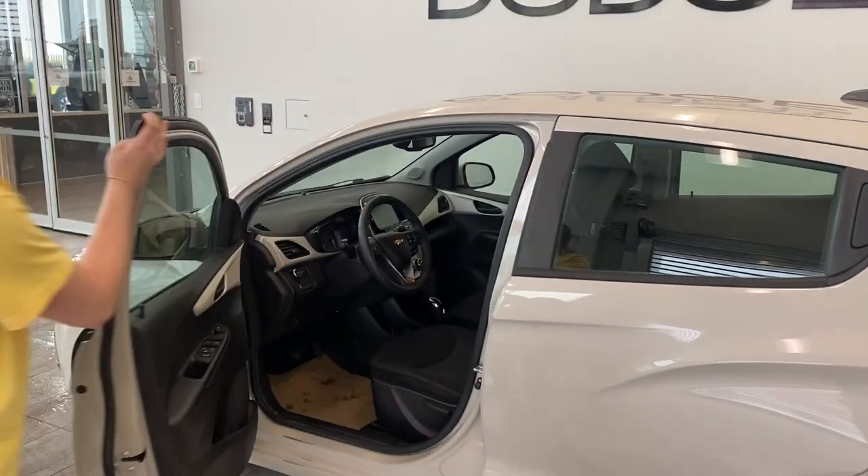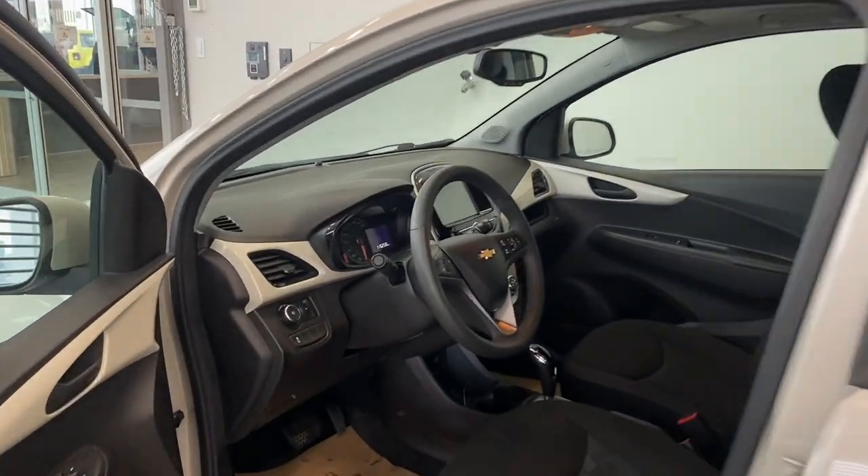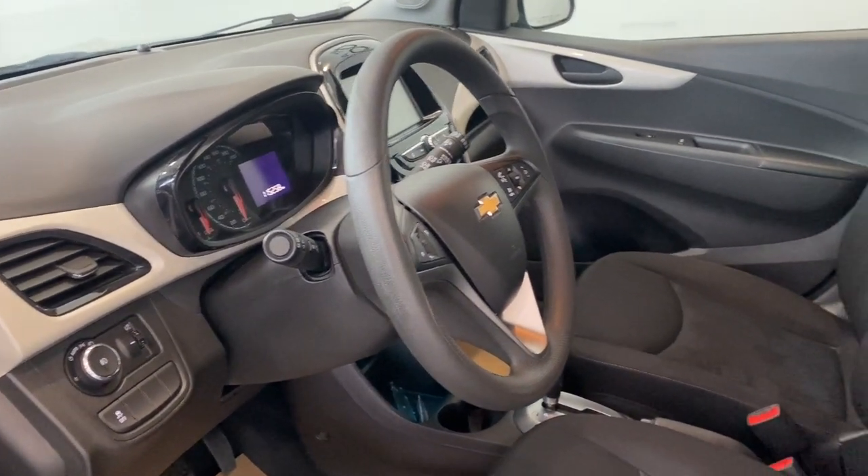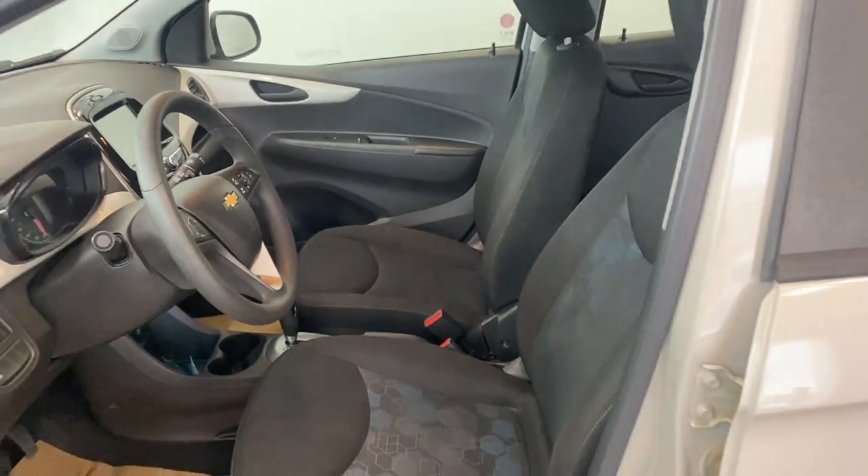Come up to the front. This does have 115,000 kilometers. It has AM, FM, and Sirius XM. It also has OnStar.